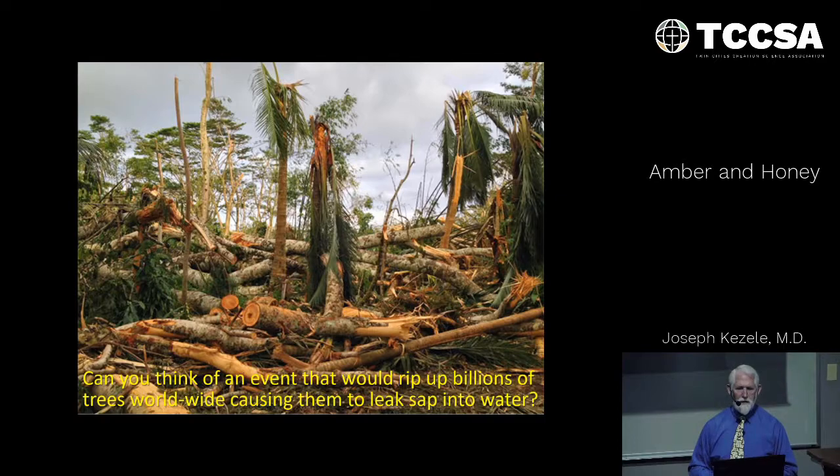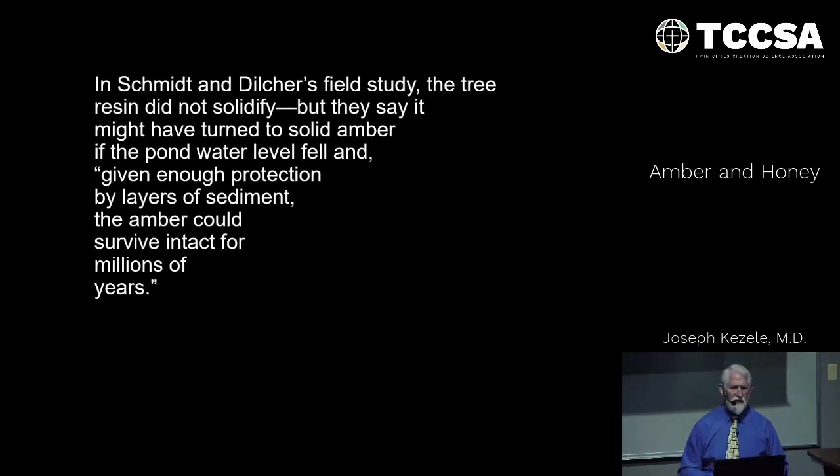Can you think of an event that would rip up millions, billions, or trillions of trees worldwide, causing them to leak sap into water? Noah's Flood. Here you see the results of one hurricane going through Florida causing tremendous destruction — but compared to the worldwide scale of Noah's Flood, that's just a small thing. In their study, the tree resin did not solidify, but had much more time to float and surround various organisms from all these ecological areas — freshwater, saltwater, and terrestrial environments.